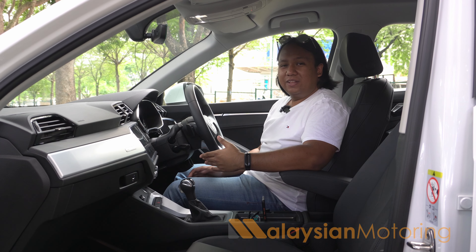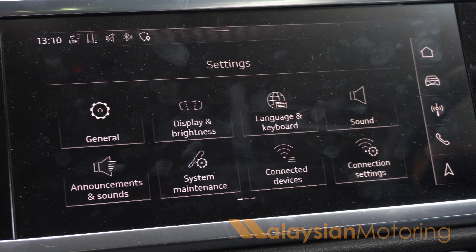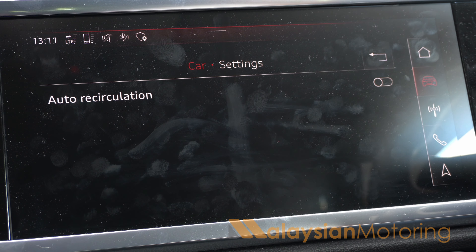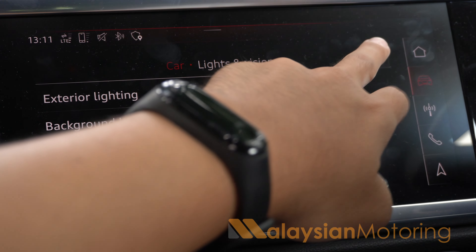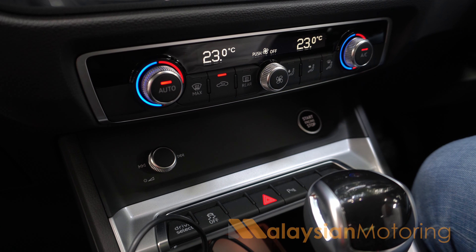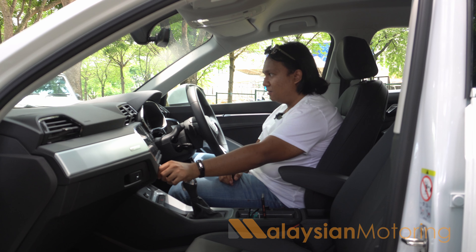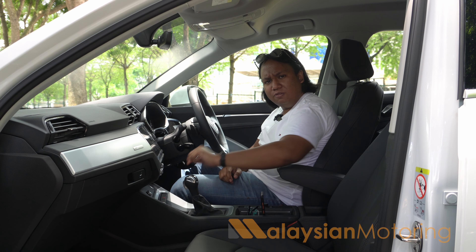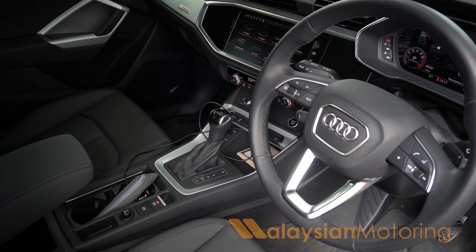Inside the Q3, although the outside may look very similar to the outgoing model, the inside certainly looks and feels very different. You have Audi's latest MMI system displayed on a touchscreen — you no longer get a rotary knob or any buttons. Admittedly, this is perhaps one of the best touchscreen-based infotainment systems out there. It's very snappy and responsive, and this screen has to be among the highest resolution screens I've seen in a long time. Mercifully, it still retains physical knobs for the climate control, which means you have more tactility and interaction with the car.